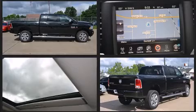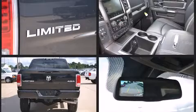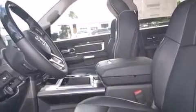Smooth gear shifts are achieved thanks to the refined six-cylinder engine. And for added security, Dynamic Stability Control supplements the drivetrain. Turbocharger technology provides forced air induction, enhancing performance while preserving fuel economy.